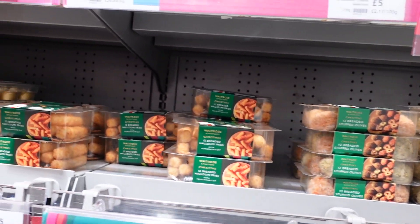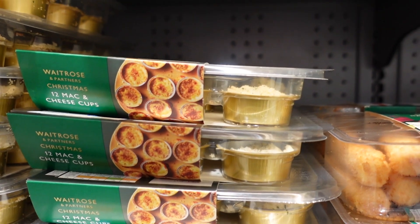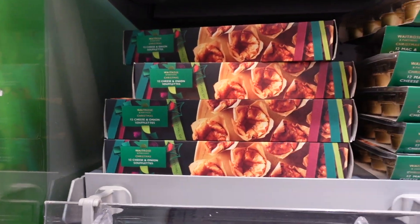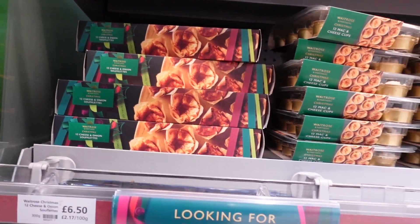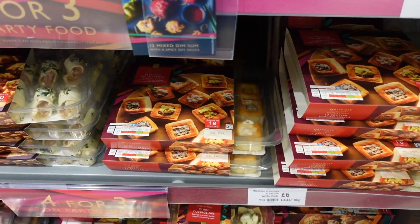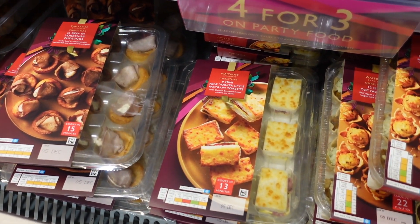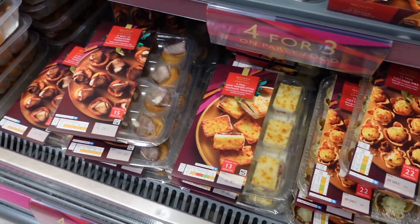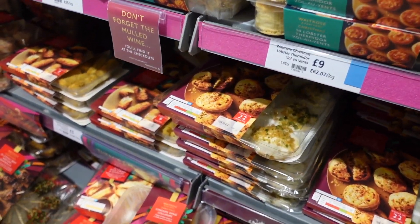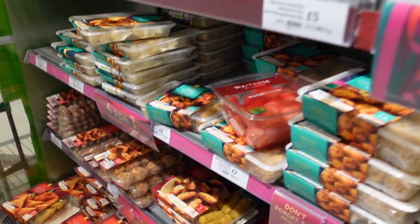They've got halloumi fries, mac and cheese cups - M&S do something similar and it was really nice, but I definitely want to try the Waitrose one. And look, they've got cheese and onion soufflés, little ones. I'll just wait until I have someone coming over to visit as any excuse to get some party snacks in. You can't really go wrong with a vol-au-vent - I love vol-au-vents. Mini New Yorker style pastrami toasties - don't they sound delightful? And beef in Yorkshire pudding. Party food is one of my favourite things about Christmas. They've got beef and mushroom croquettes and ham and cheese croquettes - I'm absolutely spoiled for choice.